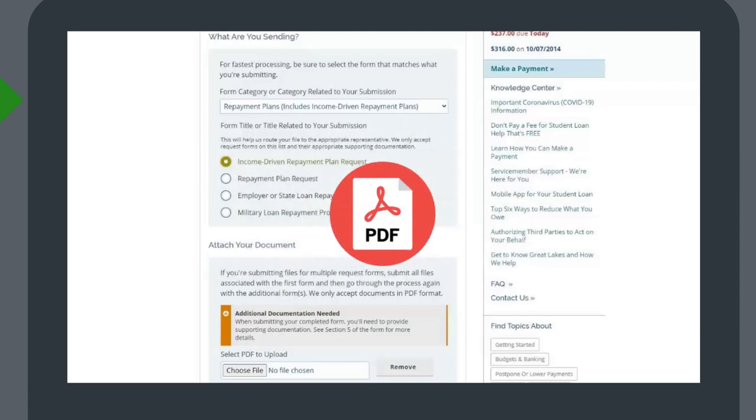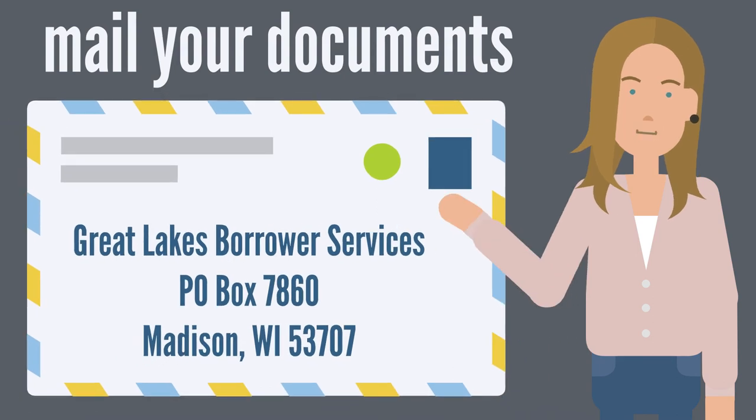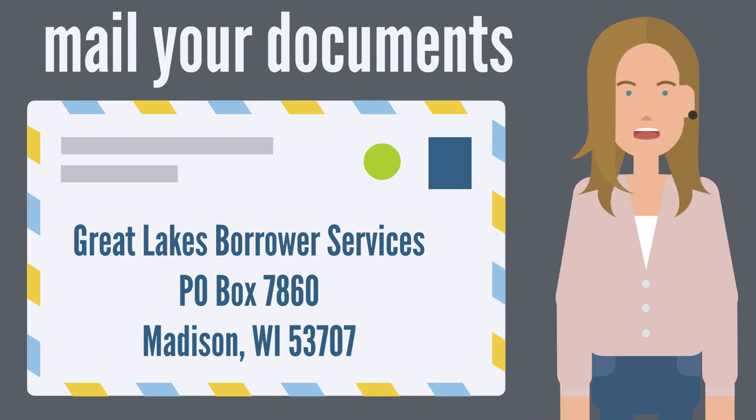Ensure that your documents are in PDF format. If you need to mail your documents, you can send them to Great Lakes Borrower Services, P.O. Box 7860, Madison, WI 53707.